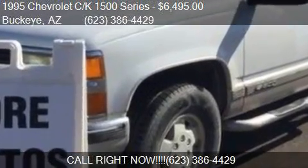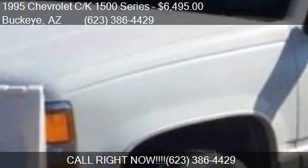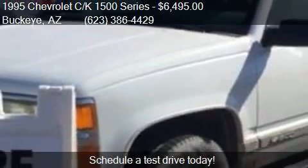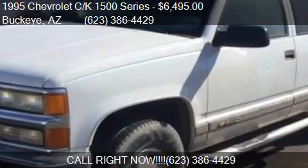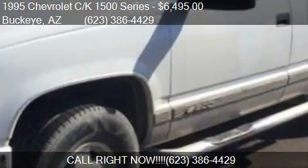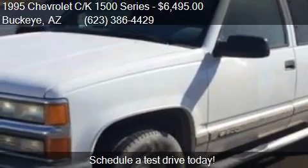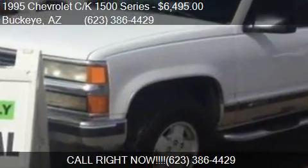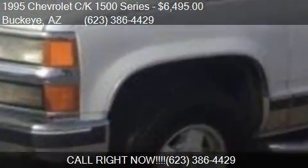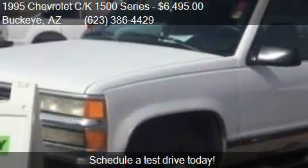This 1995 Chevrolet C/K 1500 Series is offered by Jones Ford Buckeye, priced at $6,495. This C/K 1500 Series is ready to sell, with just over 217,268 miles.